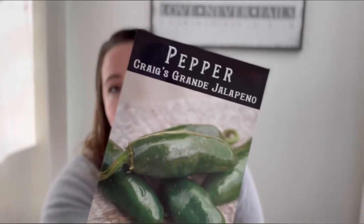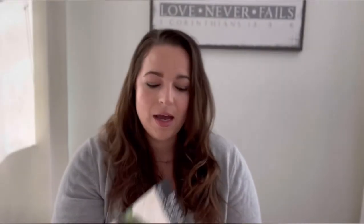Next is Craig's Grande Jalapeno Pepper. We did not grow any jalapenos last year. We grew Buena Mulata peppers from Baker Creek for our spicy peppers and they were a little bit too spicy. I took those and made hot sauce — by the way, if you make hot sauce with them your hot sauce is pink — but I have five bottles, which is plenty. I wanted something a little more mild for salsas, so we're going to be growing jalapenos this year.